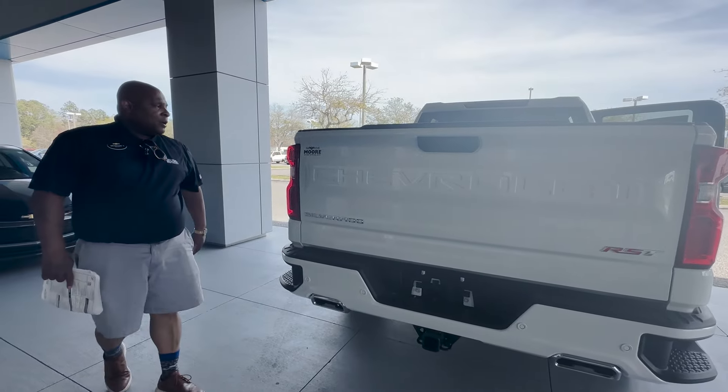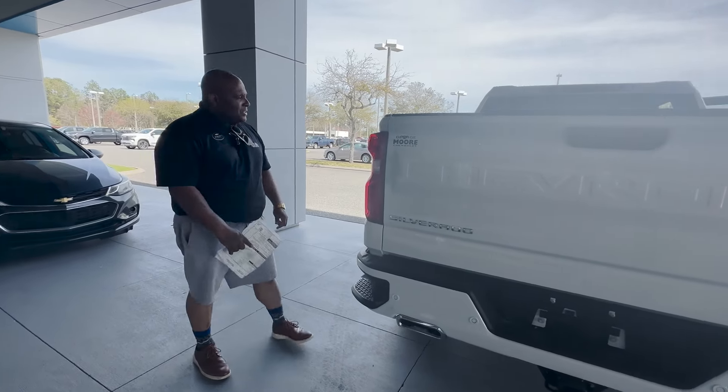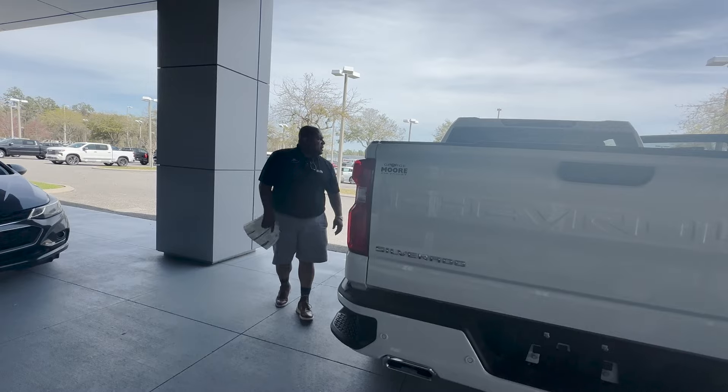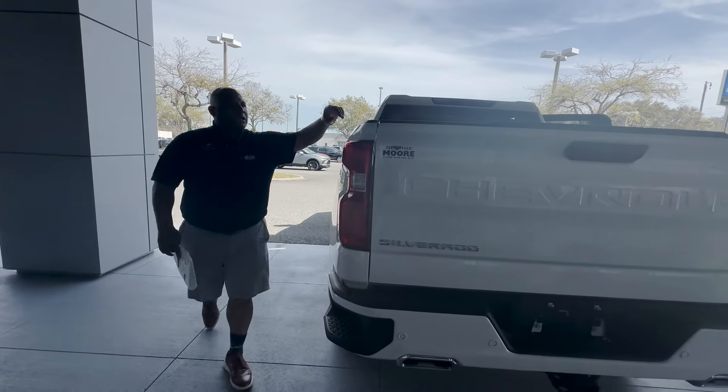You'll be able to tow about 9,400 pounds with this vehicle. You're getting a horsepower of about 410 and about 453 pounds of torque, so you'll be able to tow a good bit. This also has an axle ratio of 3.23 as well.